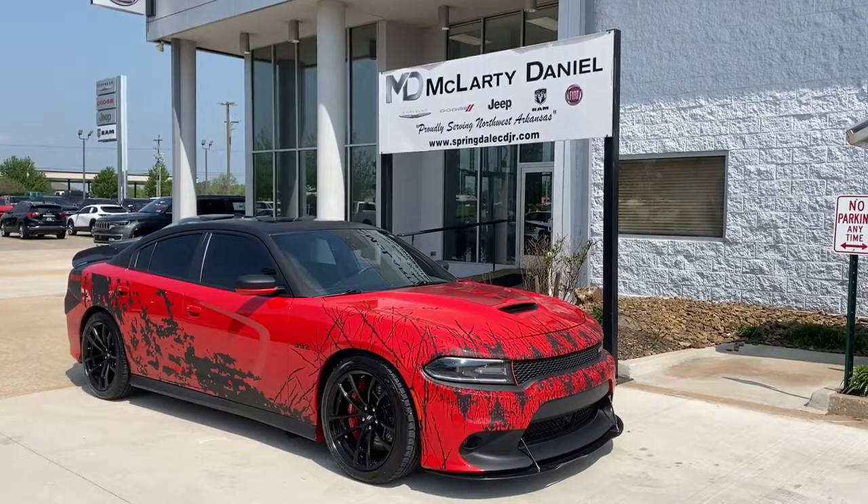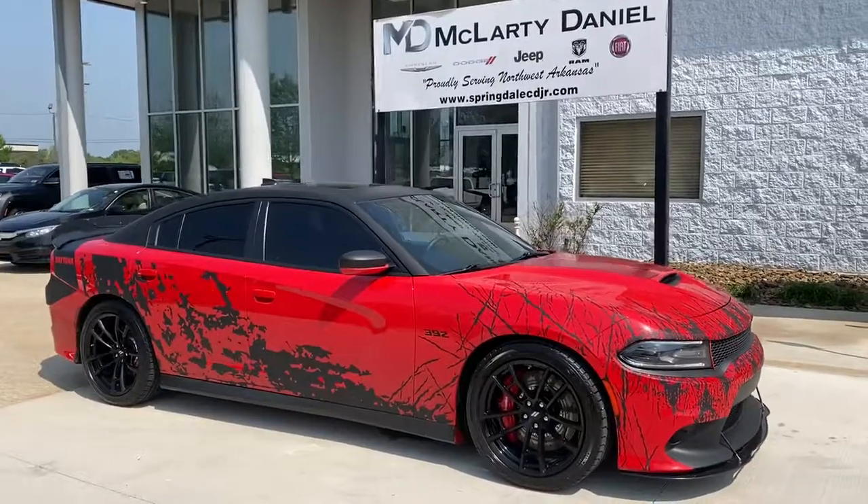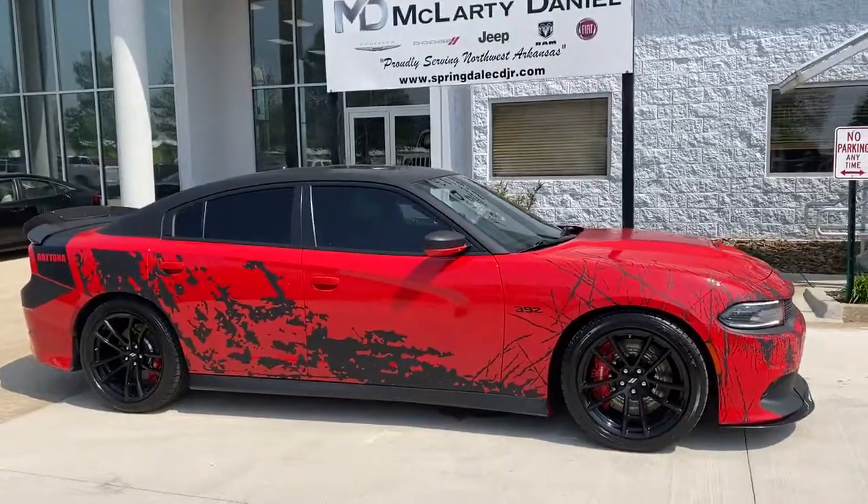Here is a wonderful 2018 Dodge Charger. With less than 80,000 miles on the odometer, this vehicle provides excellent value.